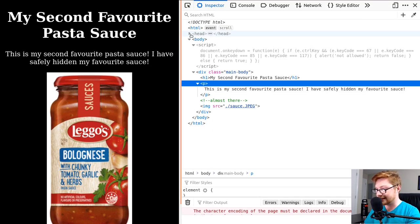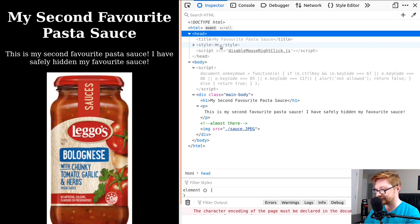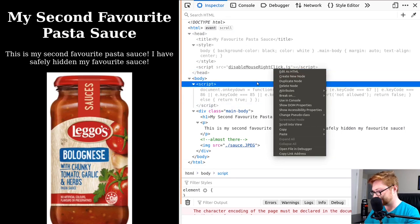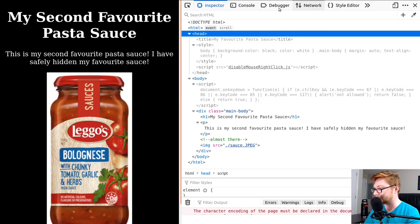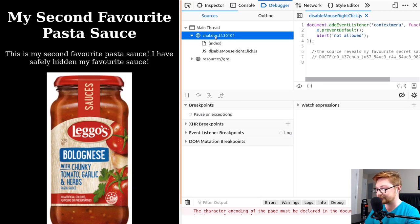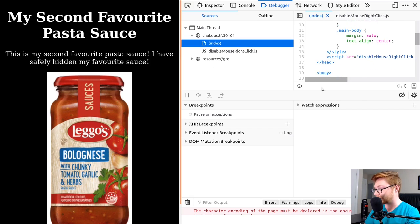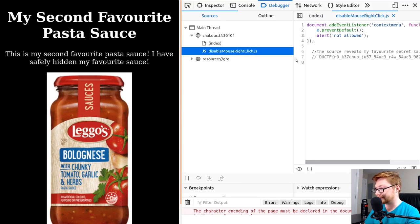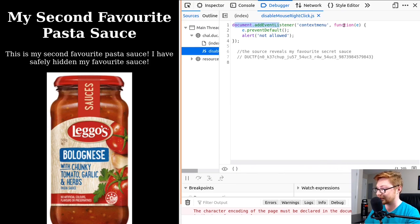I also don't have the stuff expanded in the head tag. Looking at that — my favorite pasta sauce, the style, the CSS we saw previously, and the script source for disable-mouse-right-click. I can go check that out in the debugger. In the debugger you can look at the JavaScript code being run on the page. There's the index for what we've already seen, and it also has that disable-mouse-right-click. Document addEventListener contextMenu — it'll prevent that from executing and notify you 'Hey, that's not allowed.' So you can't right-click to view source. The source reveals my favorite secret sauce — and there is the flag.